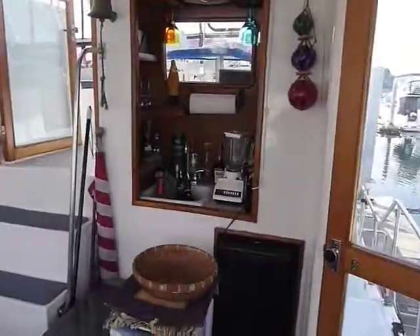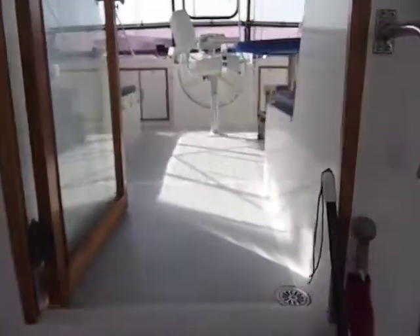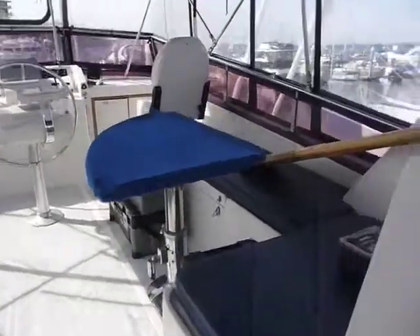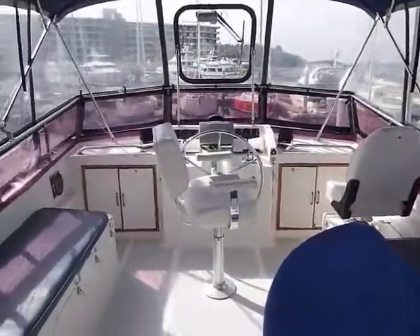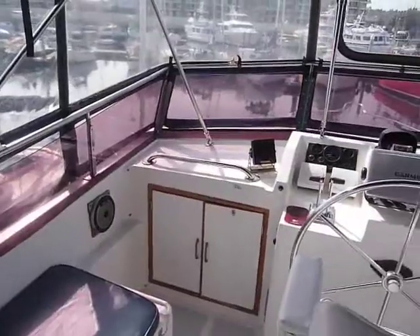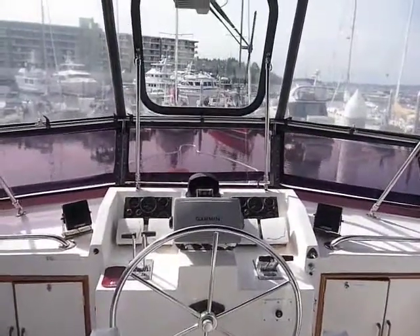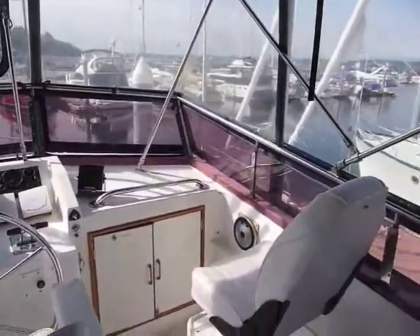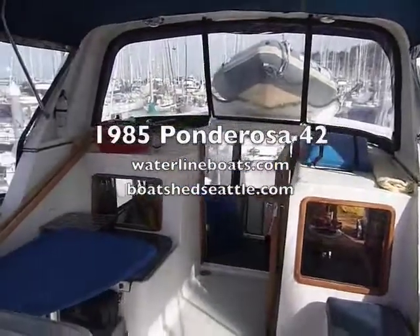Now we move over to the entrance to the flybridge. As we move up the steps, we find the center helm seat and a starboard passenger seat as well, plus a small L-shaped dinette with table on the starboard side aft. Moving to the left, there is a bench seat on the port side. Looking across the front of the flybridge, you can see the glass insert with windshield wiper built in for good visibility, and lots of storage and space for electronic controls. For more details, please go to waterlineboats.com to look at our 1985 Ponderosa 42.